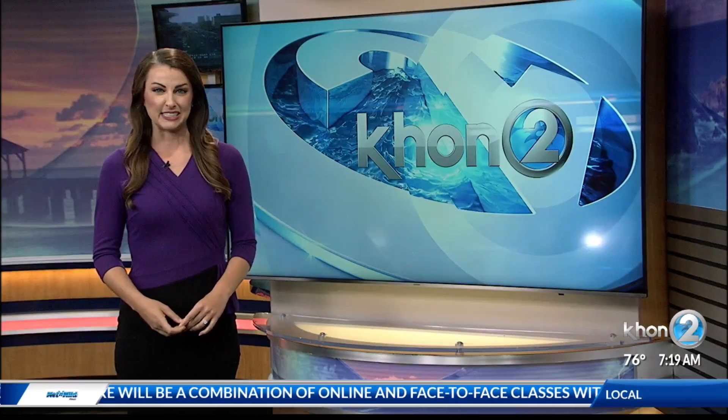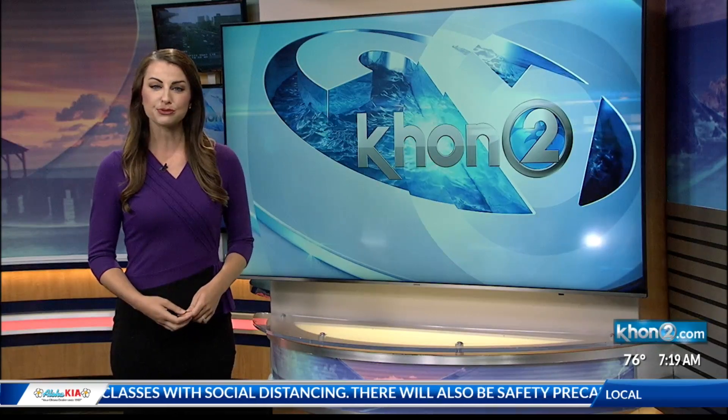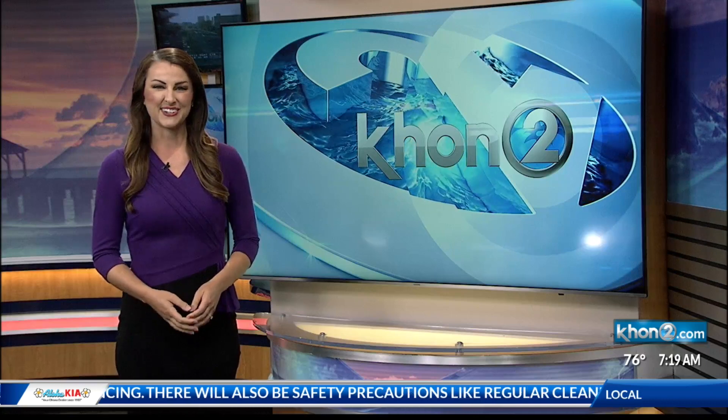Pro Service Hawaii is the state's largest HR and payroll services provider. Since the start of the pandemic, they've created guides and resources for Hawaii employers. Joining us with more on that is Michelle Kirk, service team executive at Pro Service Hawaii.